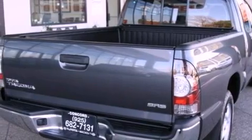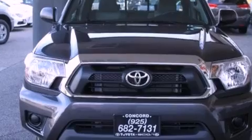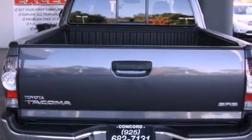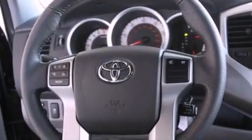Features include air conditioning, cruise control, an auto-dimming rear-view mirror, a CD player, a leather-wrapped steering wheel, a passenger-side vanity mirror, a chrome grille, a traction control system, a keyless entry system, and a rear-view camera.